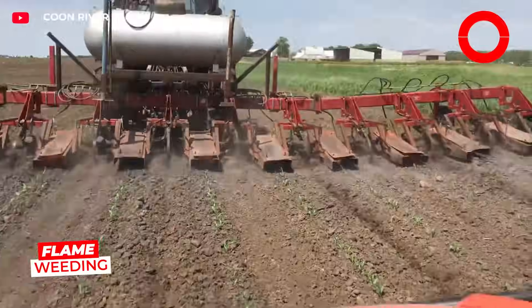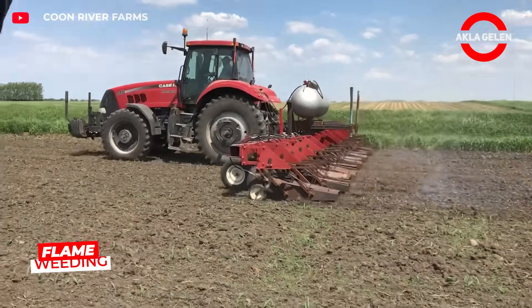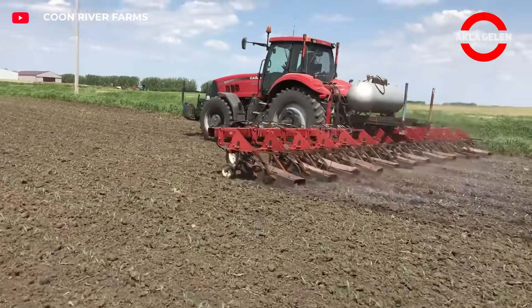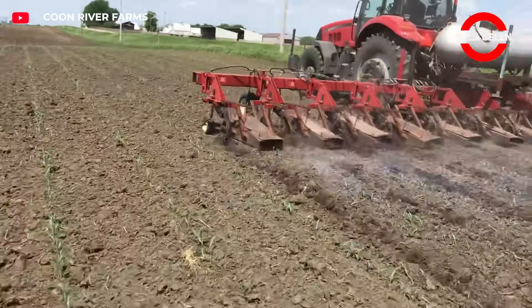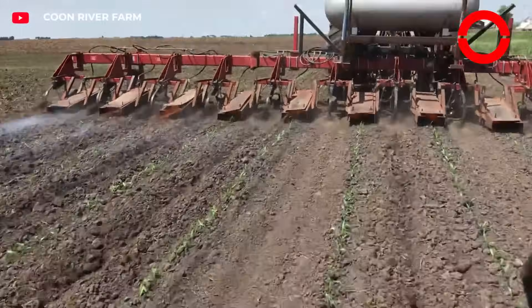This method is the most effective way to destroy weeds that grow between corn seedlings. It is also done without using chemicals. This process, which is done with a special flamethrower, dries out weeds with controlled heat.